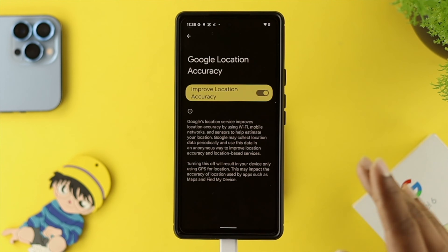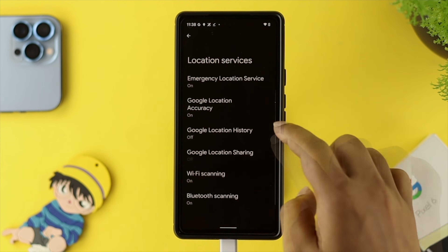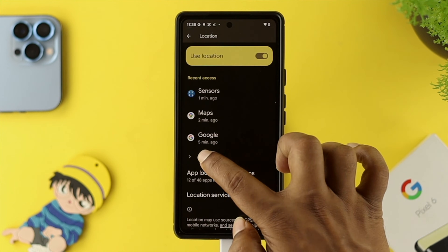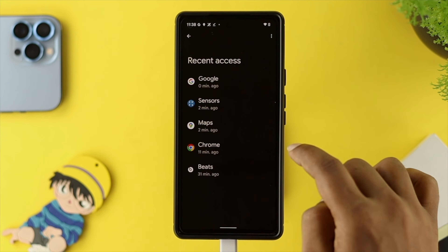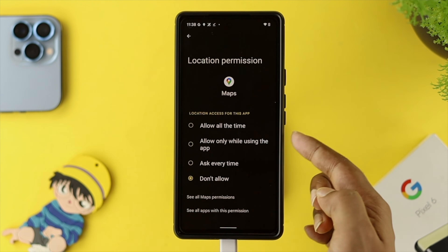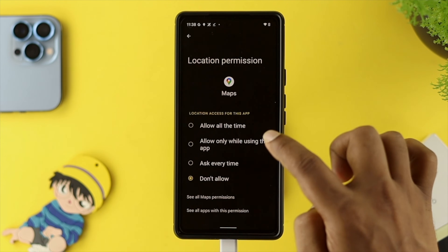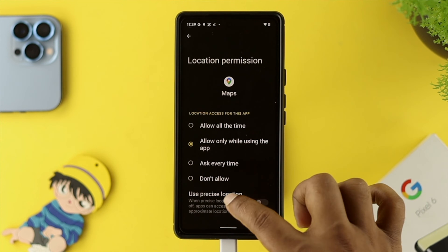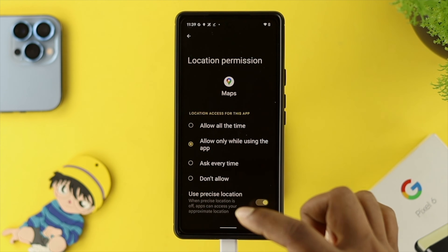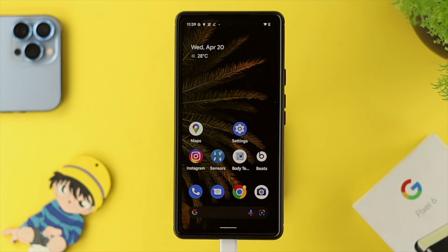If you turn these features off, sometimes Google is not going to give you the correct location service, so turn this on and get back. Then tap on 'See All.' Find Google Maps and make sure you're choosing 'Allow all the time' or 'Allow only while using the app.' Also make sure to toggle on 'Use precise location.' Then get out of here and check whether your problem is solved.